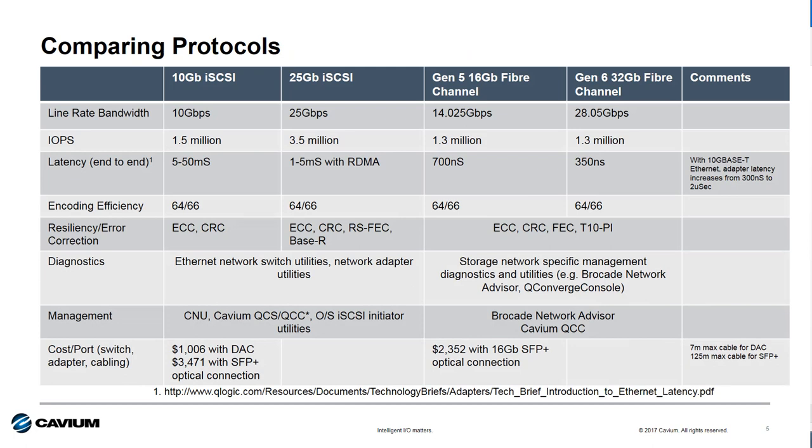Let's start by comparing the technical attributes of 10 Gigabit and 25 Gigabit Ethernet iSCSI to Gen 5 16 Gigabit and Gen 6 32 Gigabit Fiber Channel. For bandwidth, 14 Gbps is bigger than 10 Gbps, and 28 Gbps is bigger than 25 Gbps, so Fiber Channel has the advantage here. From an IOPS perspective, iSCSI has an advantage. From a latency standpoint, Fiber Channel is the winner. For efficiency, both use the same encoding schemes, so this is a draw. In terms of resiliency and error correction, Fiber Channel has a few more capabilities today, although forward error correction is being implemented on higher performing 25 Gigabit Ethernet iSCSI solutions.